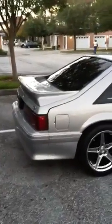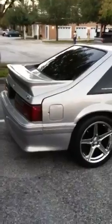Alright, I'm going to make this a combination of a couple of videos. I can take you through the whole car, walk you around it, and show you what we got.